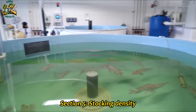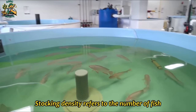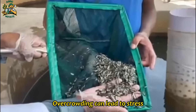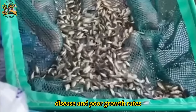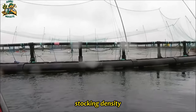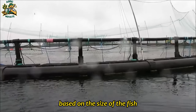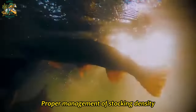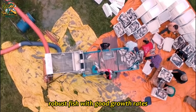Section 5: Stocking Density. Stocking density refers to the number of fish kept in a given area. Overcrowding can lead to stress, disease, and poor growth rates. Therefore, it is important to maintain proper stocking density based on the size of the fish, the water quality, and the available space. Proper management of stocking density can result in healthy, robust fish with good growth rates.